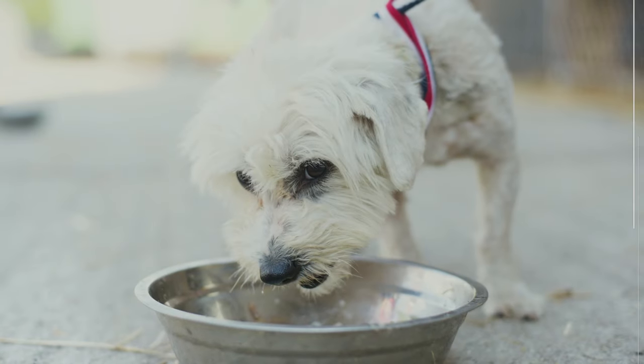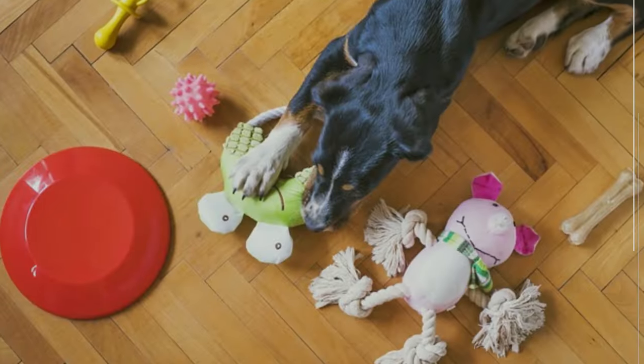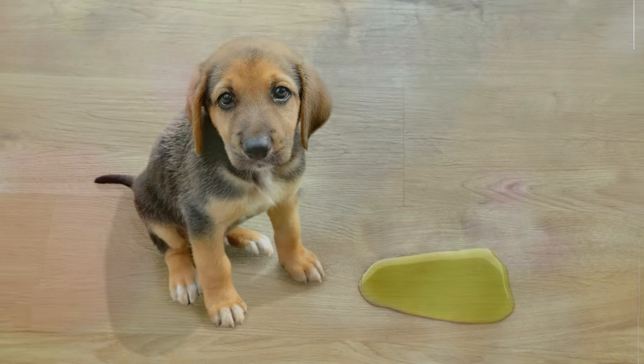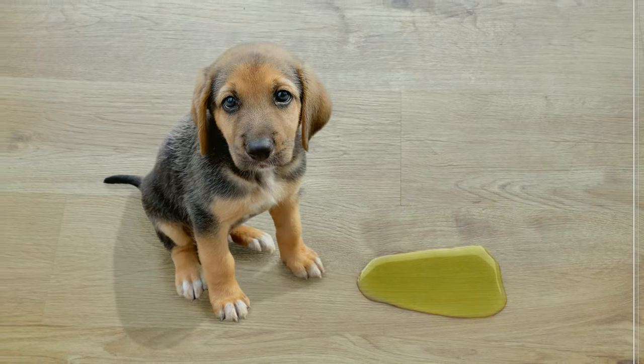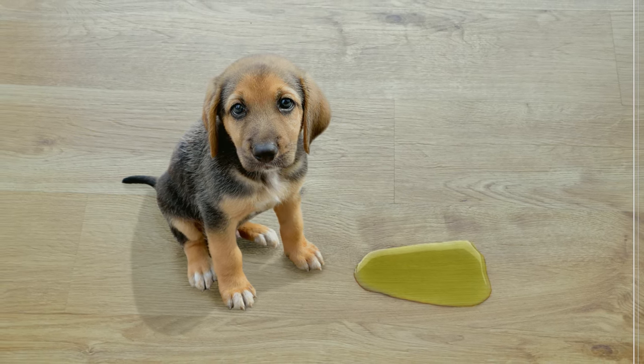Meet their needs: ensure your dog has access to fresh water throughout the day. Provide appropriate chew toys to satisfy their natural chewing instincts. Offer potty breaks frequently, especially for younger dogs, to prevent accidents that might trigger excitement.